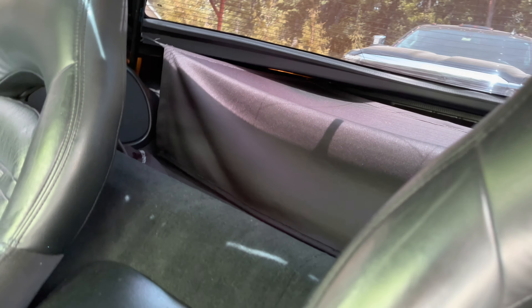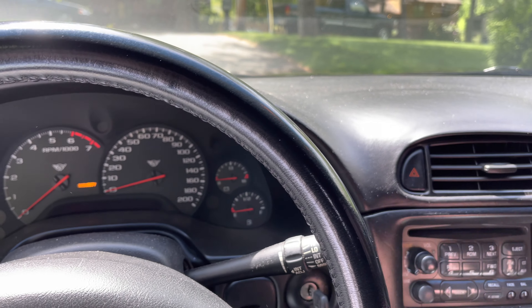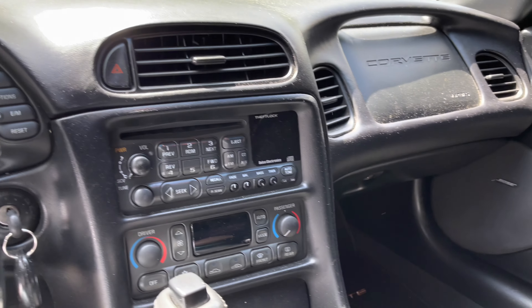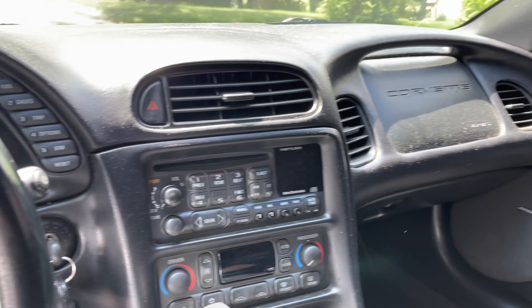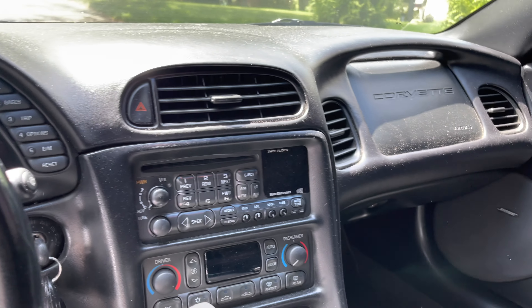We've got that little mat part just to cover anything you've got in there. The car is pretty dope. It's all original — nothing really done to it at all for the most part. There is a little bit of an aftermarket air filter on there, but that's about it.